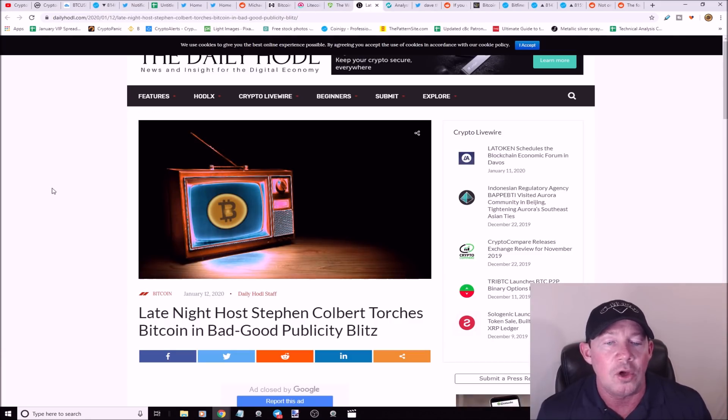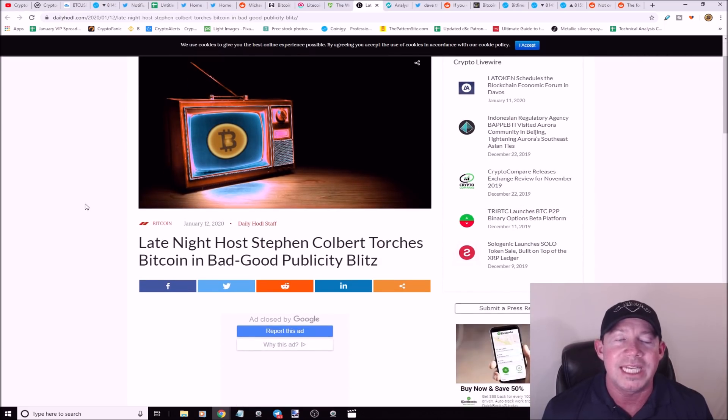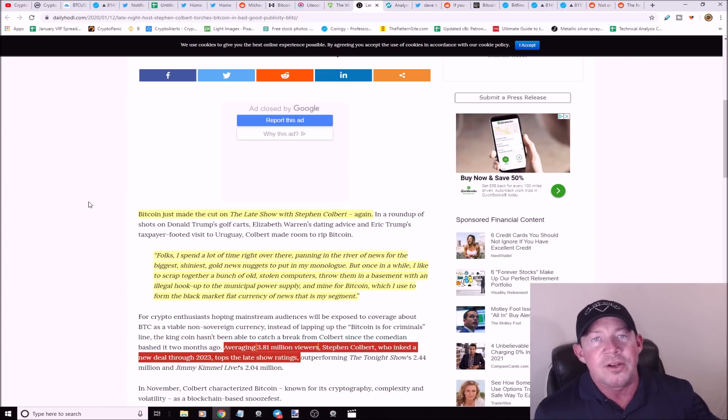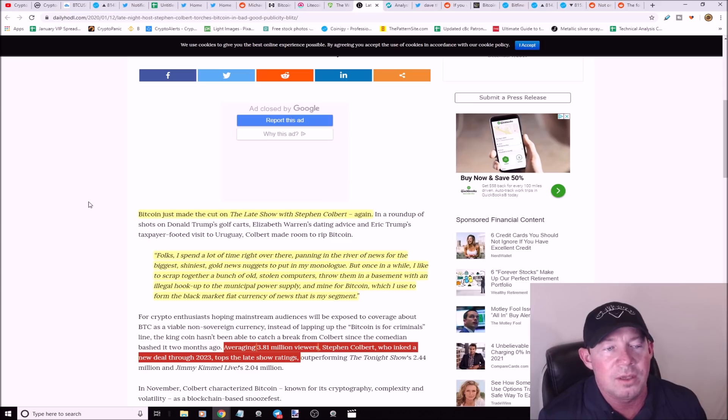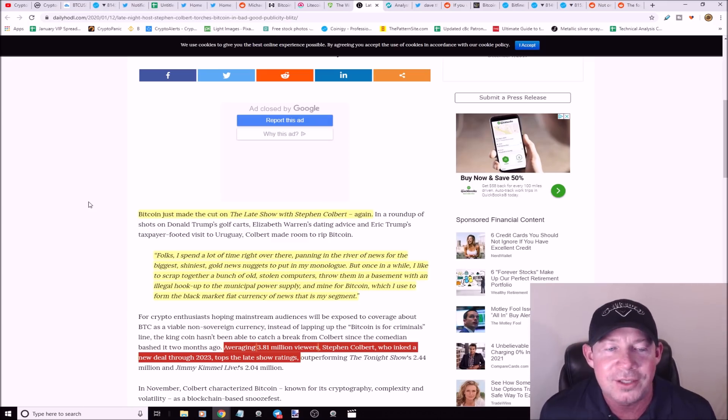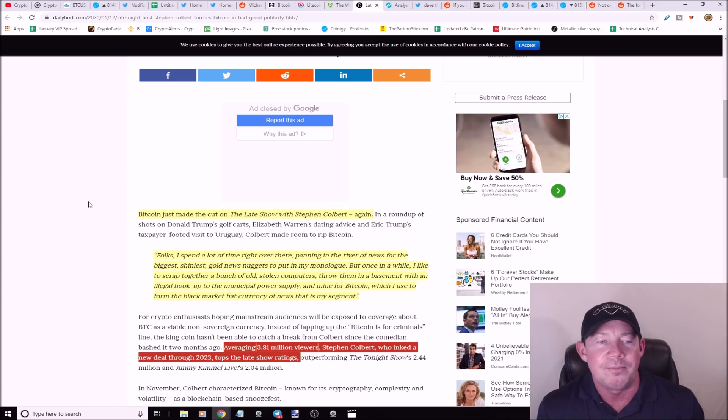Late night show host Stephen Colbert torched Bitcoin again — this is the second time. Colbert said he likes to 'scrape together old stolen computers, throw them in a basement with an illegal hookup to the municipal power supply and mine Bitcoin' to fund dark web purchases. Not amazing — he took a little jab at us — but hey, we'll take it. Mainstream adoption one talk show host at a time.